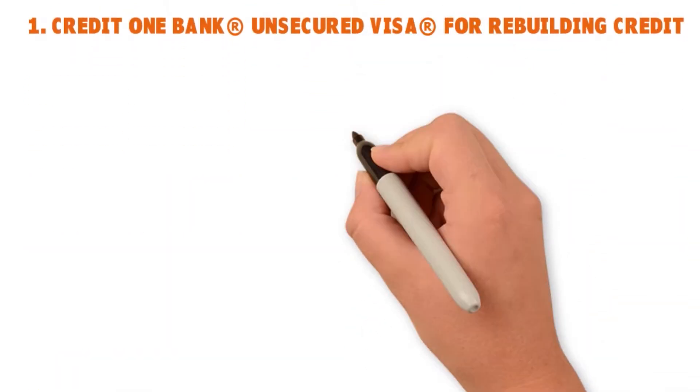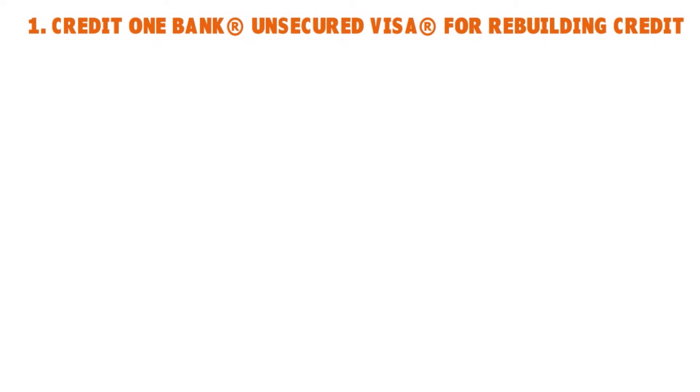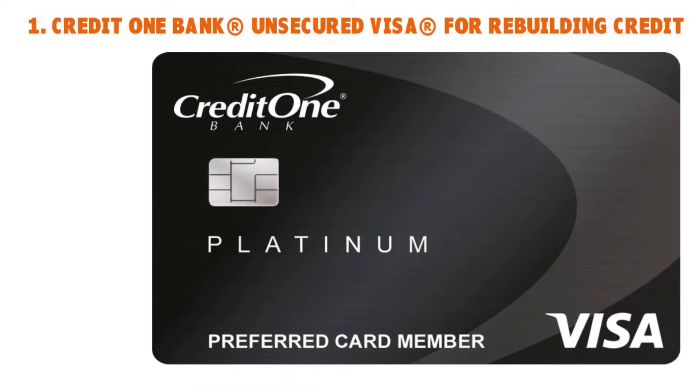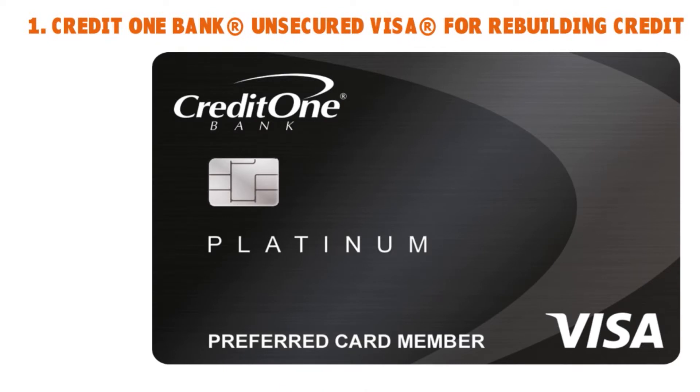First up: the Credit One Bank Unsecured Visa for rebuilding credit. You can see it on the screen here. The application takes eight to ten minutes and you get a decision. The interest rate ranges from 18% to 24%. They report monthly to the credit bureaus, and this card has a reputation score of nine out of ten.